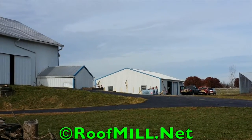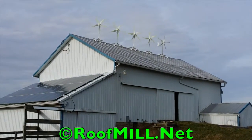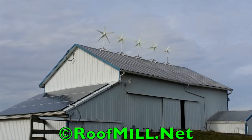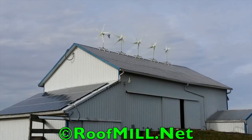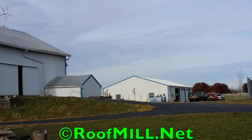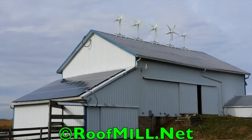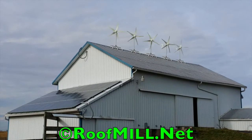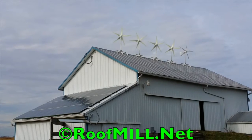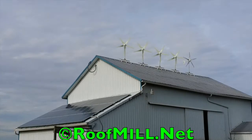Pretty breezy today, not real windy — maybe 15 miles an hour. As you can see, the turbines are really kicking butt and making lots of power. Kind of a cloudy day, a typical fall day, so solar's not doing a whole lot. It's nice to have your wind turbines kicking butt during fall and winter weather. They make quite a bit of power for you all winter while the sun is not so strong during the winter and fall months. And that's the synergy of a hybrid system that we have.